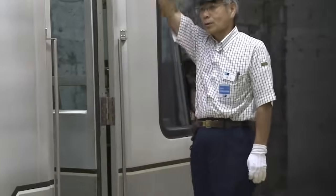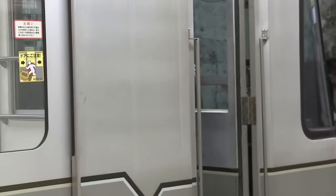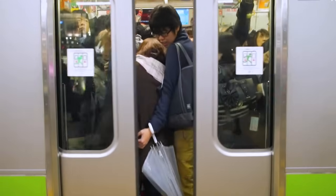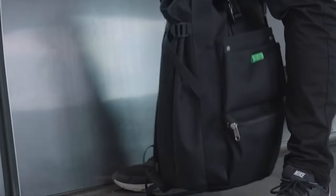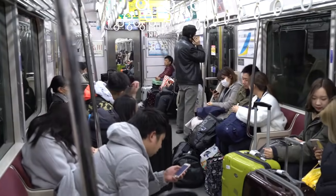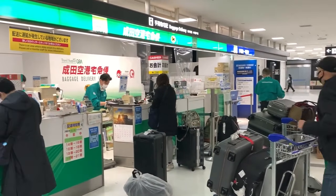Here are some quick etiquette tips for riding public transportation in Japan. Take off backpacks on crowded trains — put them in front of you, between your feet, or onto luggage racks. Avoid bringing large pieces of luggage onto trains, especially during rush hours. If you have big luggage, just use the Takkyubin delivery service.